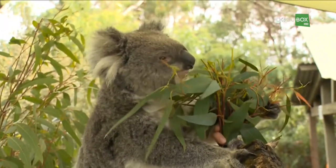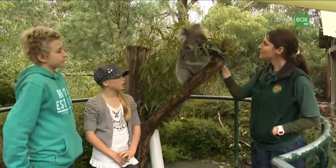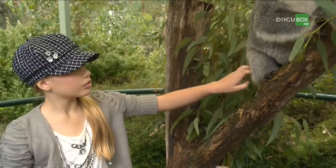Are koalas dangerous to other animals and people? In the wild, they're usually in the tops of the trees, so they're usually pretty well on their own. They're not dangerous, but if people get too close to them, they can defend themselves. They get pretty scared of people because we're a lot bigger than they are.